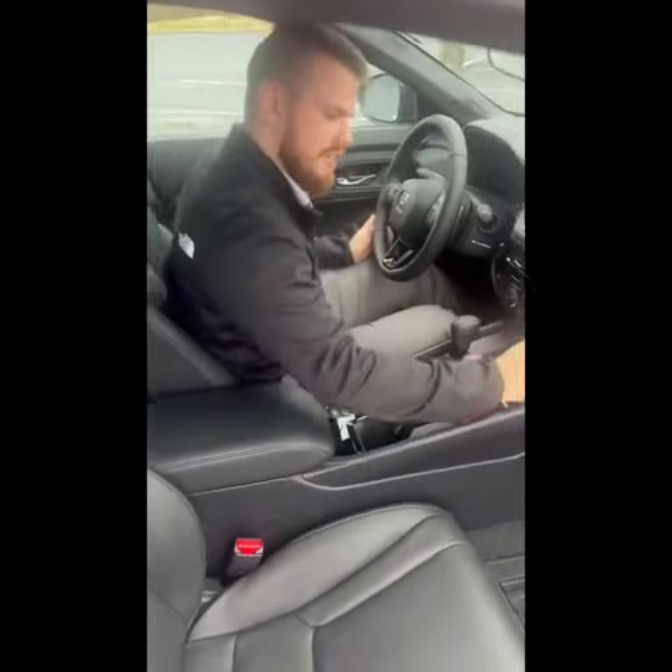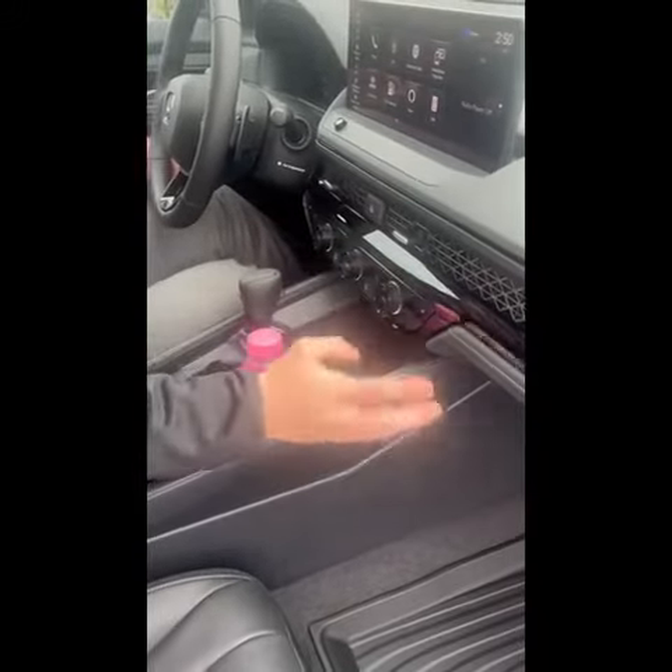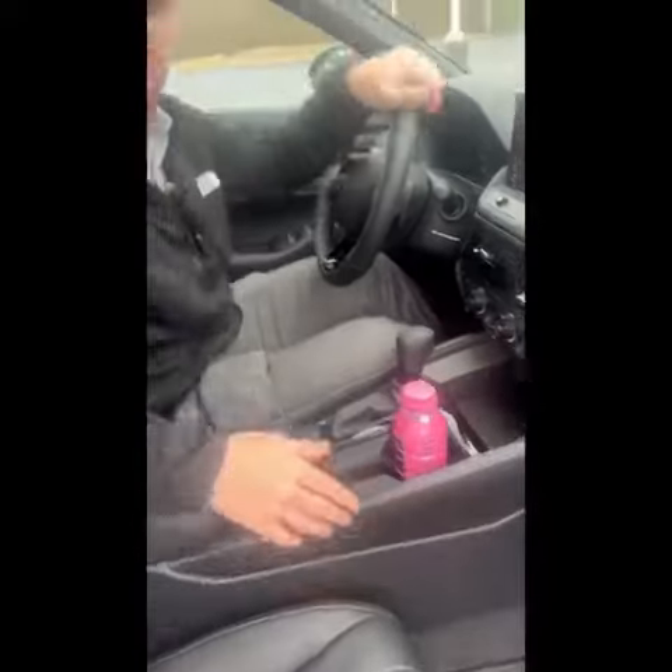You have four modes in this: Econ, Sport, Individual — which is custom — and your normal mode, of course. And then get a look at these knobs. With heated seats, and on touring trim you get heated and ventilated. And in the back you get heated as well for your passengers. Check out this EV mode.